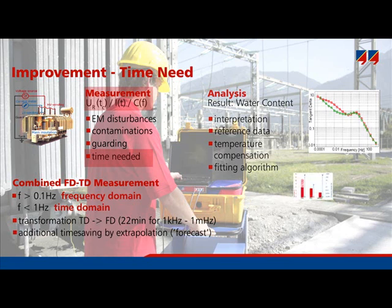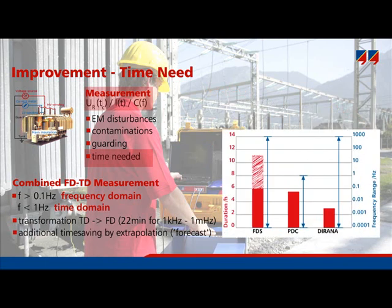This diagram illustrates the decrease in measurement time. To acquire data from 1000 Hz down to 0.1 mHz, around 11 hours are required with a conventional FDS approach. A newer instrument is somewhat faster, but still needs approximately 6 hours. DIRANA requires 2 hours and 50 minutes, only about 25 to 45% of the time previously needed. PDC measurement needs about 5.5 hours, but delivers data only for frequencies below 1 Hz, not for higher frequencies. DIRANA covers the full range and is also much faster than the older methods.